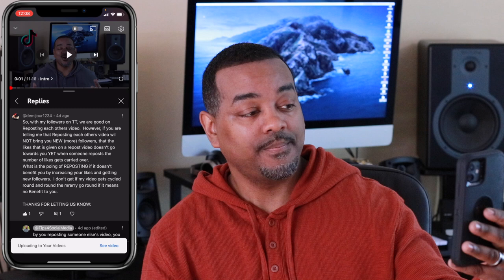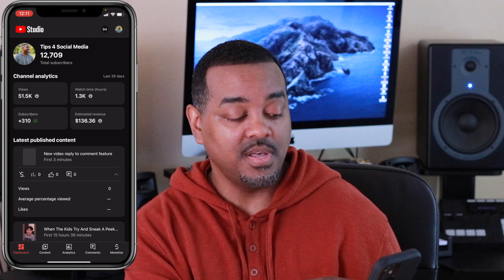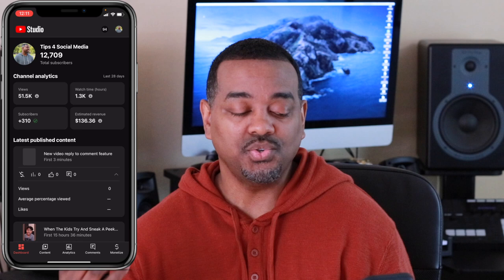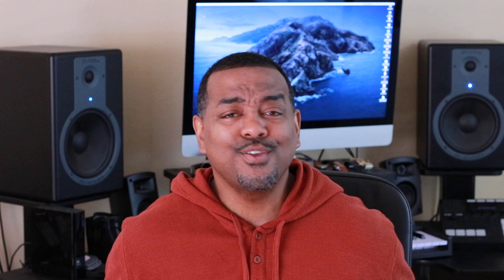It says this is going to be a Short, which is great — it's not going to be a regular YouTube video, just a Short. I'll hit 'Upload Short.' It's uploading, and now it says it's uploaded to my videos. There it is in YouTube Studio, still waiting for the thumbnail to populate.